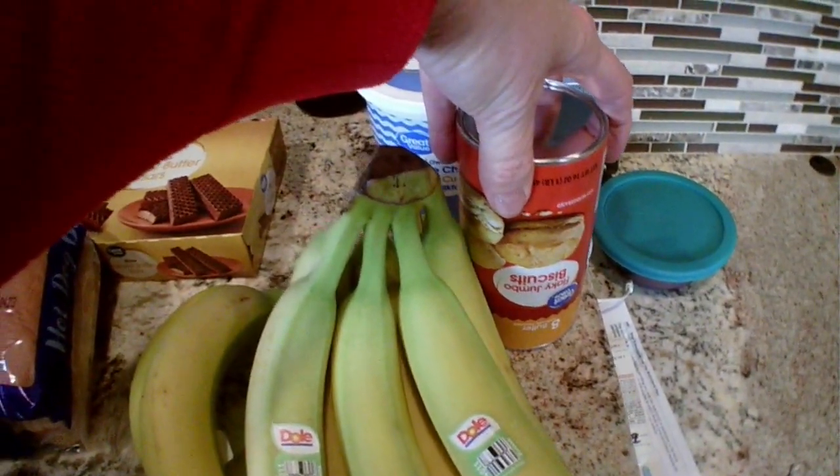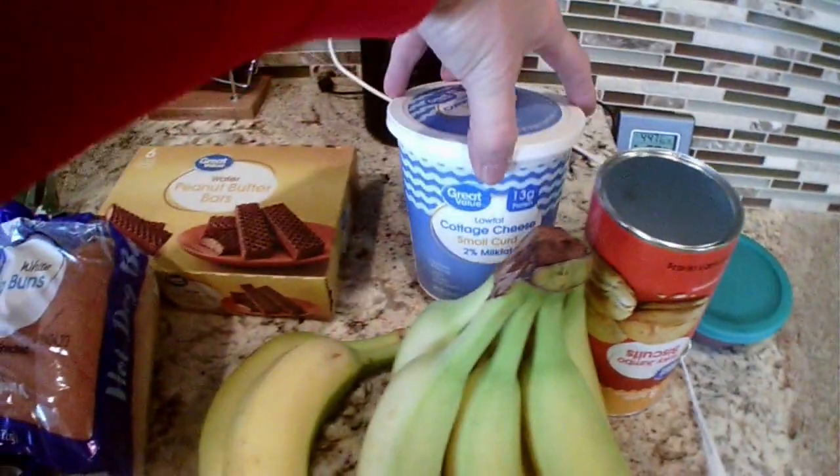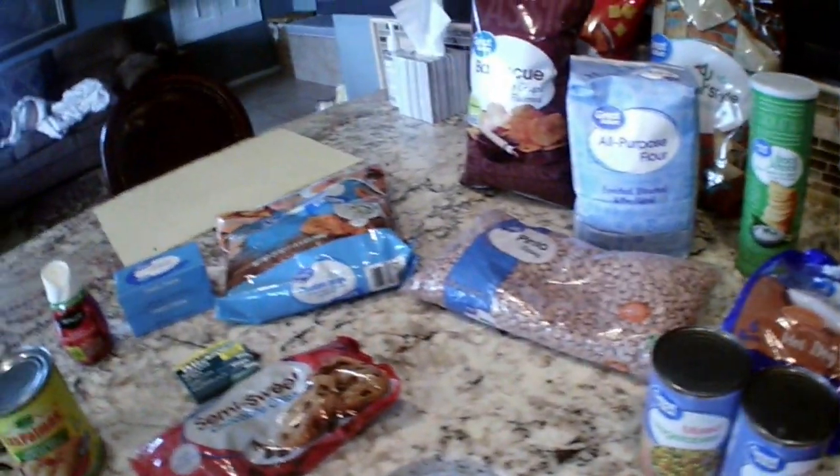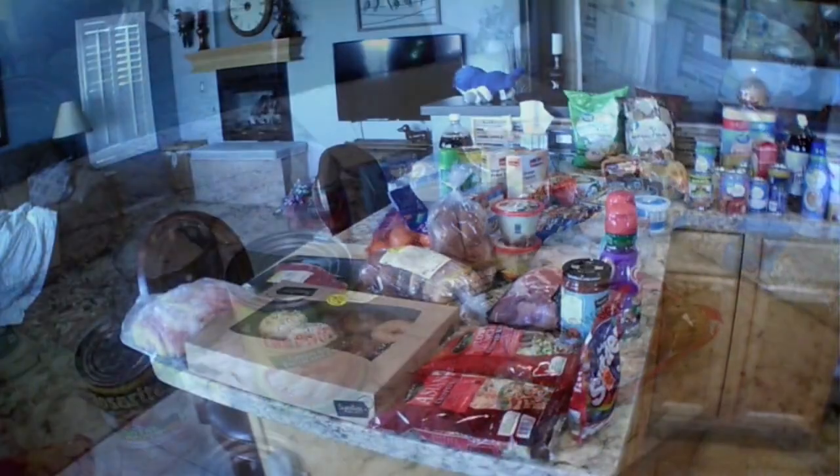Got hot dog buns, mixed vegetables because I used some up, sweetened condensed milk for dessert, some bananas, some flaky biscuits, and some cottage cheese — we were out. That's eighty dollars, not much.